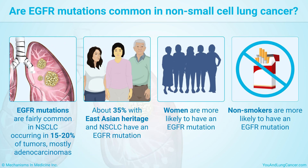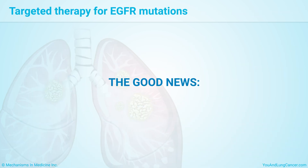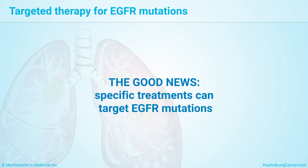Women and non-smokers are also more likely to have this mutation. The good news is that specific treatments can target EGFR mutations.